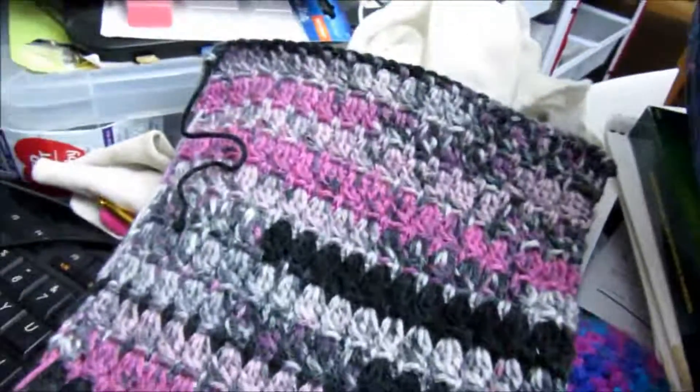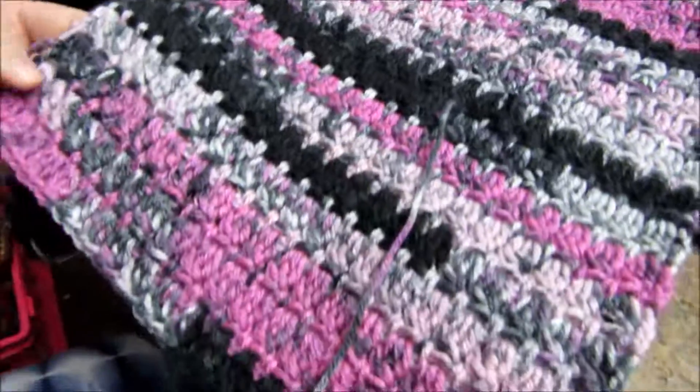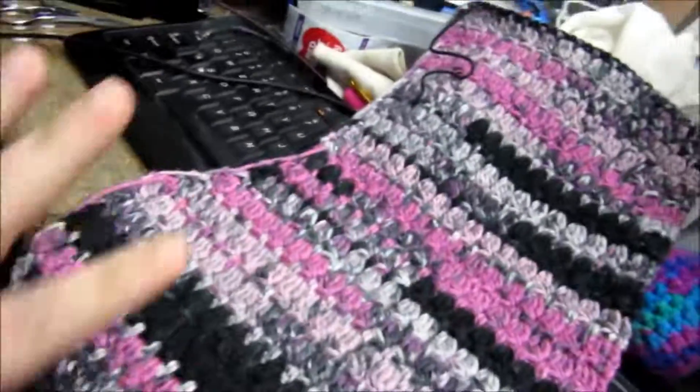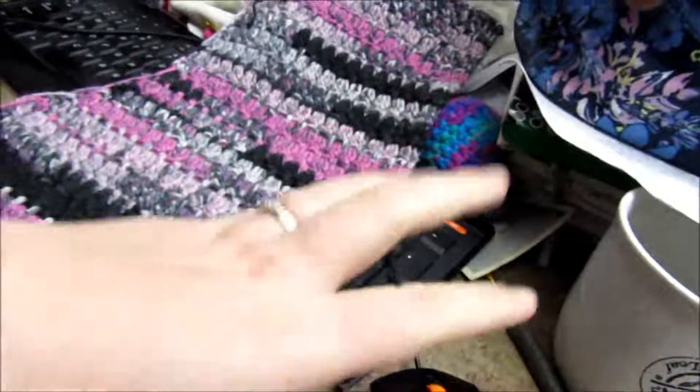Excitedly, I just finished the left front of my sweater! That means one side of the front and the back are done. I have the other side of the front, the motif panel, and then finishing things like the collar, the hem, and the sleeves and all that. But I am making progress. Now I'm going to go take a shower because I'm very cold, and then I'll come back and we'll talk squeaky wheels.